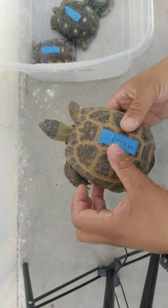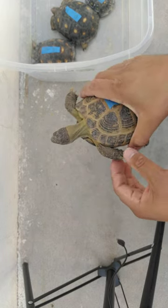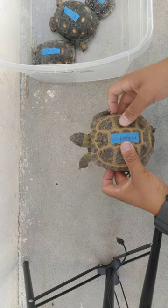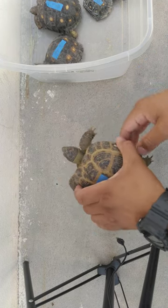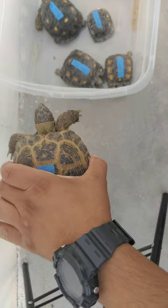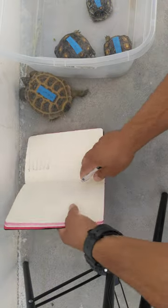Hello! Today is the first day of September and we're going to start to measure the length of the tortoises, just to keep a record of how they grow month by month. I have six tortoises here. I'm going to start with Mikhail and I'm going to keep a record here for the length.